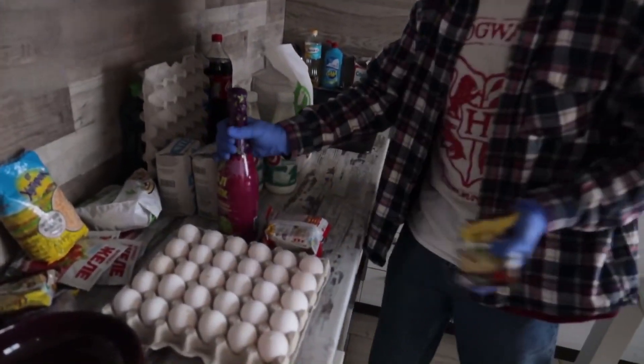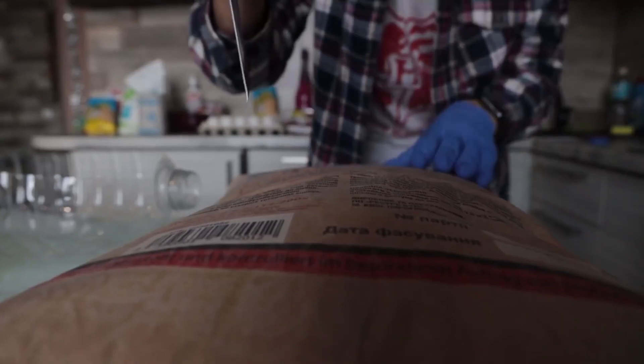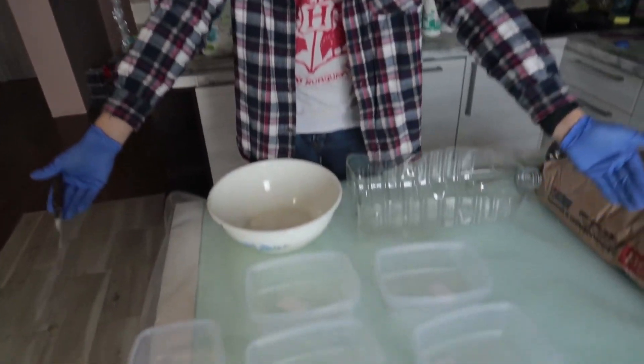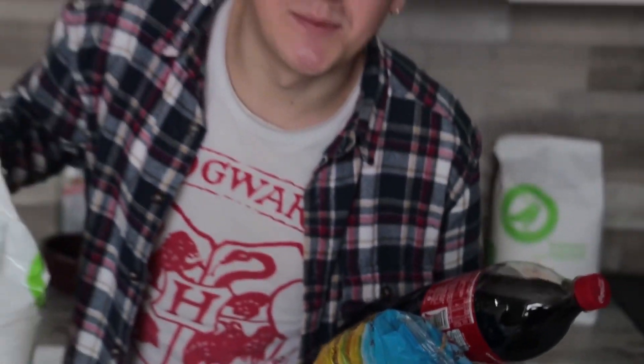Or we can make a mortar of noodles, eggs and non-alcoholic champagne. Today we'll find out from which ingredients the strongest concrete can be made. I'm most interested in what will happen if we add jelly - how gelatin will act on our solution. Let's start. So our first batch will be from peas, Coca-Cola and sugar.